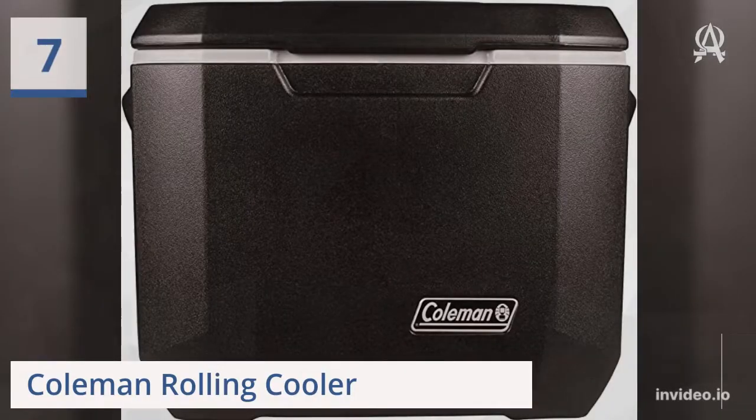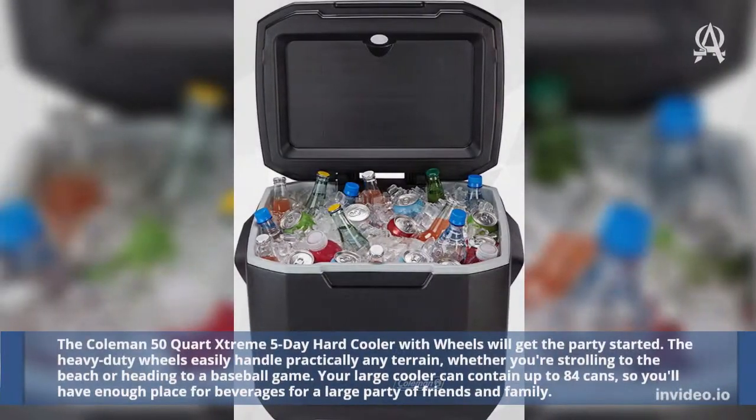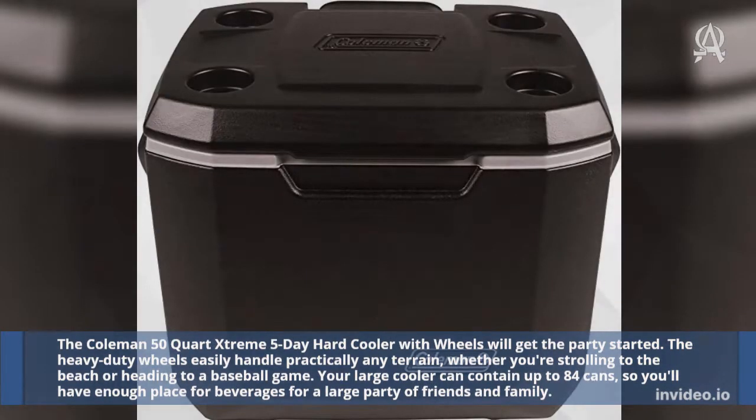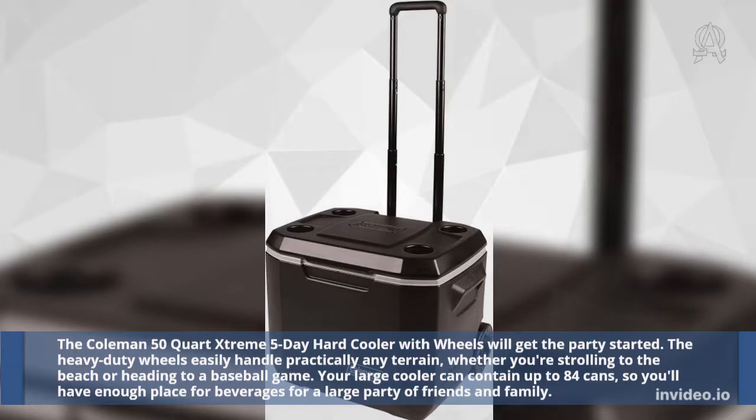Seven: Coleman Rolling Cooler. The Coleman 50-Quart Extreme 5-Day Hard Cooler with wheels will get the party started. The heavy-duty wheels easily handle practically any terrain, whether you're strolling to the beach or heading to a baseball game. Your large cooler can contain up to 84 cans, so you'll have enough room for beverages for a large party of friends and family.